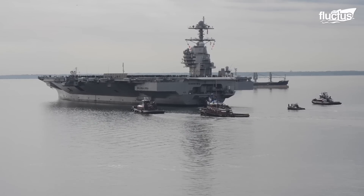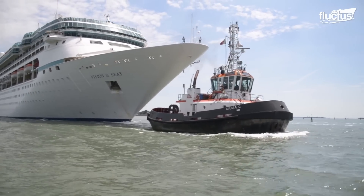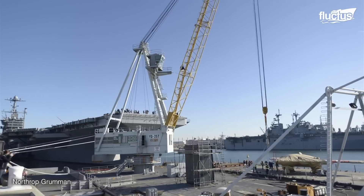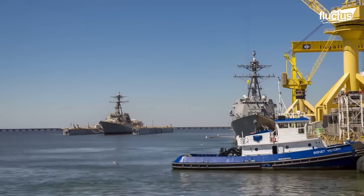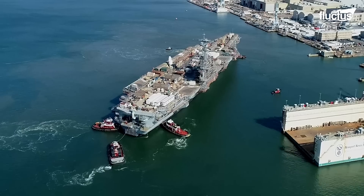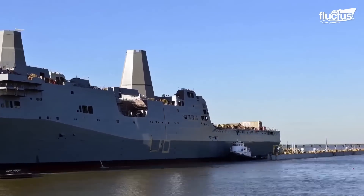Indeed, tugboats have played an essential role in the launch, retrieval, and guidance of large vessels for more than 200 years. That's why Navy shipbuilders like Northrop Grumman in Newport News, Virginia, always have a fleet of tugs on hand to help ships of all sizes safely navigate the shallow, obstacle-filled waters.